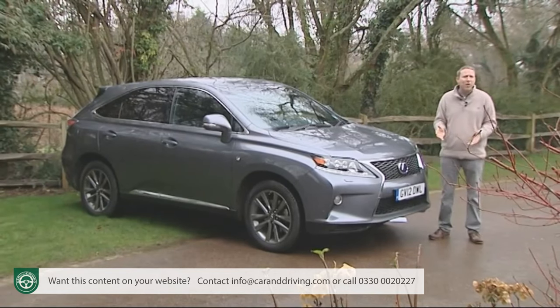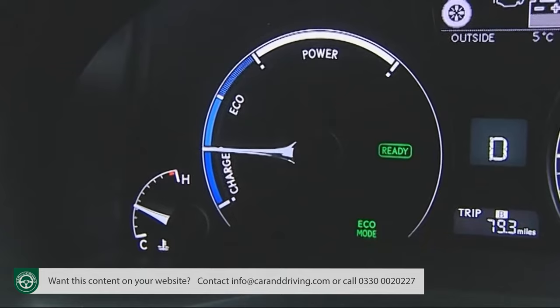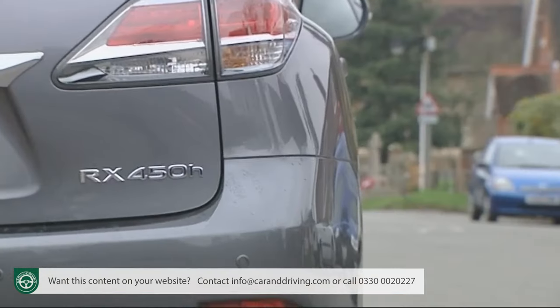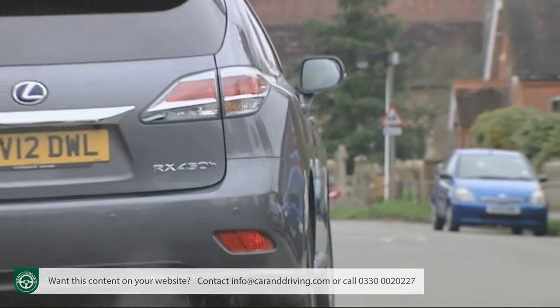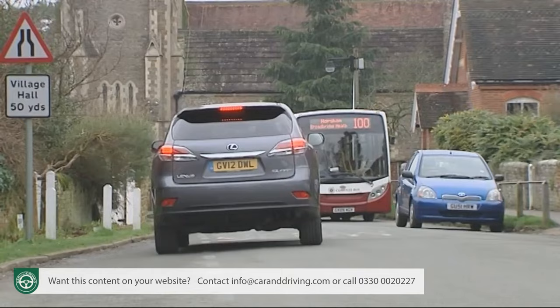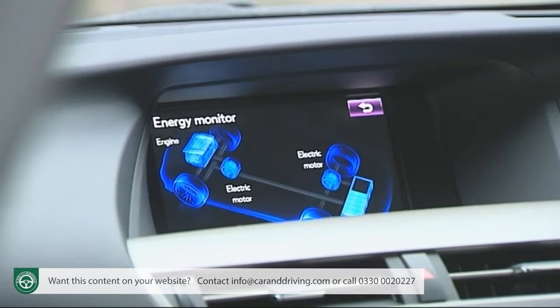...now it will far more likely revert to the electric drive unit, so that you can glide seamlessly and quietly out into traffic, monitoring the hybrid system's cleverness on the energy displays found both between the instrument dials and on the centre console screen.